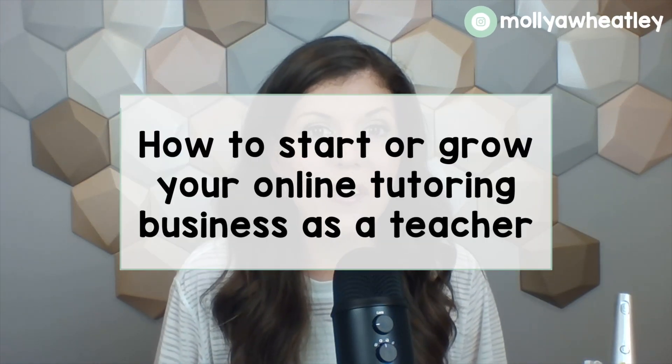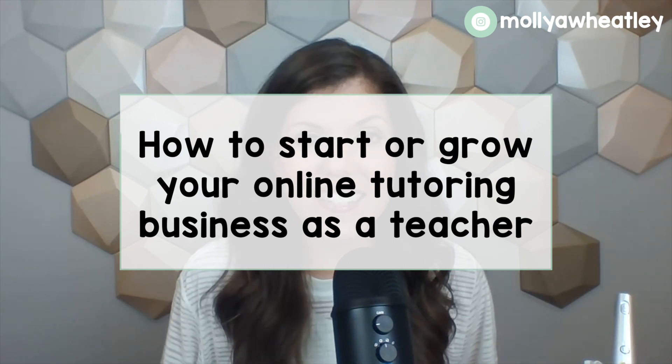Hey friend, today I'm going to be teaching you how to start or grow your online tutoring business as a teacher. I myself currently teach first grade online and this whole entire year I've been able to grow and expand my tutoring business to the point of now needing a waitlist for the summer. And I know you can do it too with just a few simple tips and tricks that I'm going to give you today in this video.